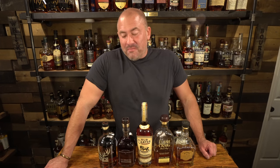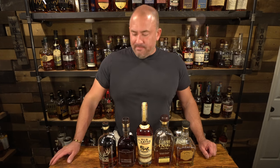Hey, welcome back to another episode of Whiskey Row. Tonight we're going to be doing a high proof battle with some big contenders, and I am a bit nervous because that's a lot of proof.